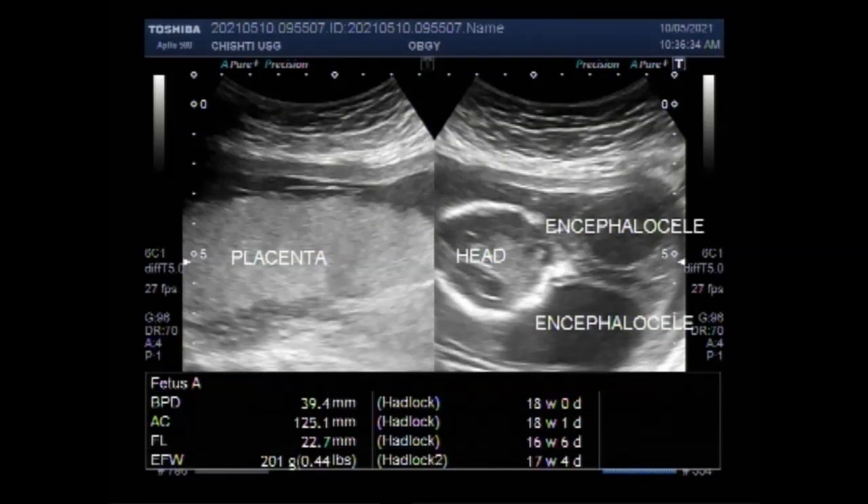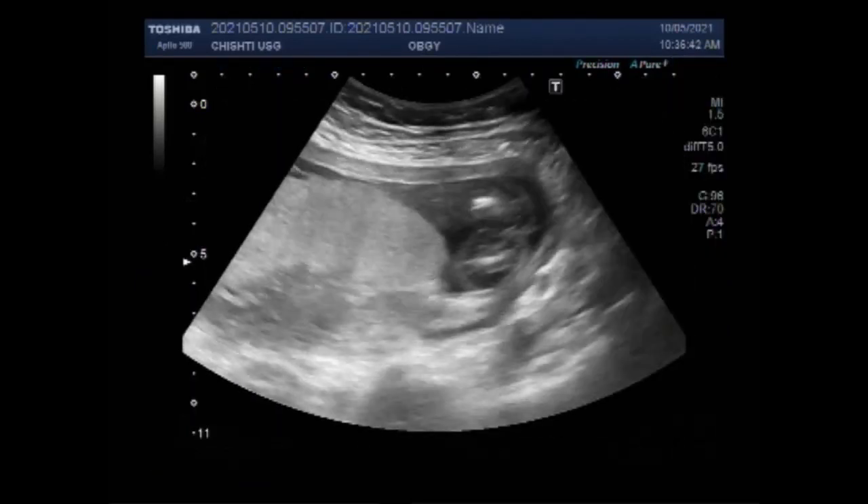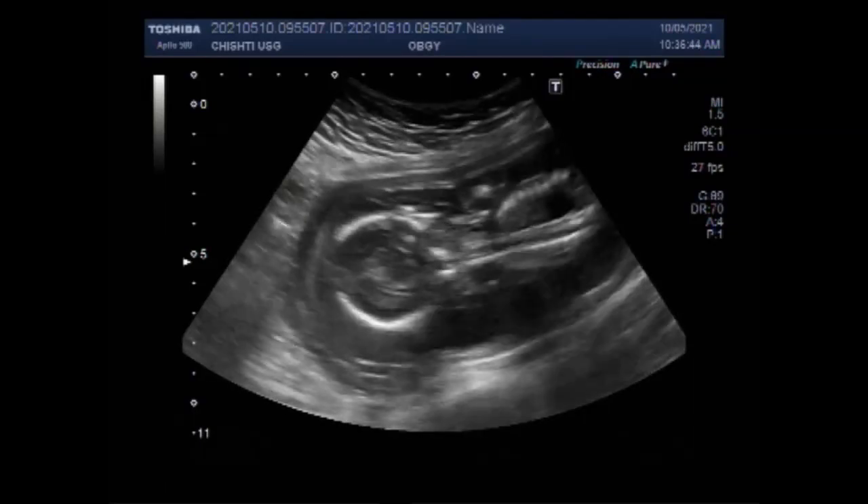Dear viewers, I hope you are all fine. This video shows a case of encephalocele with hydrops fetalis in a pregnancy of about 18 weeks.